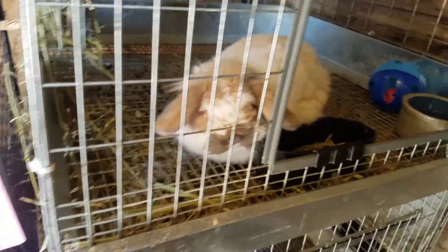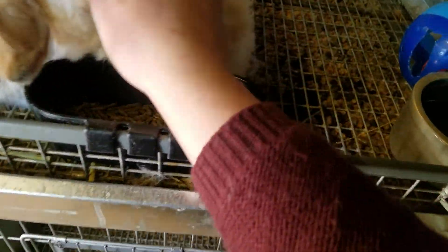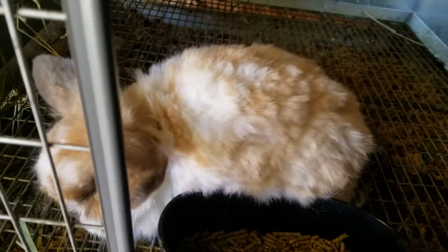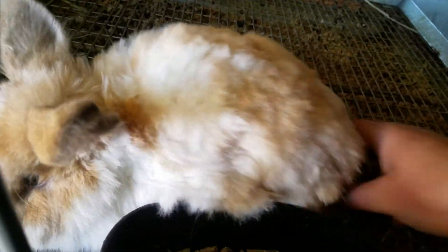And here's Miss Willow. We did have to shear her because she had a really big mat on the back of her from when I got her and I could not get it out. So I ended up just shaving her, but she's so little with no hair. I think she feels a lot better though.